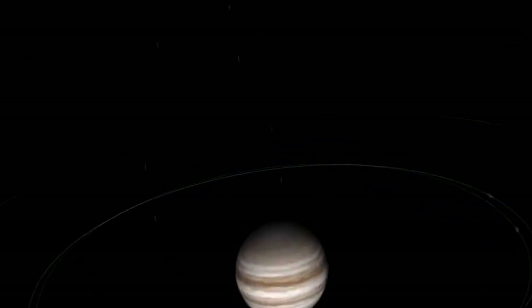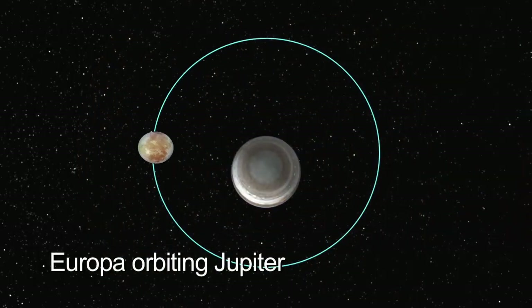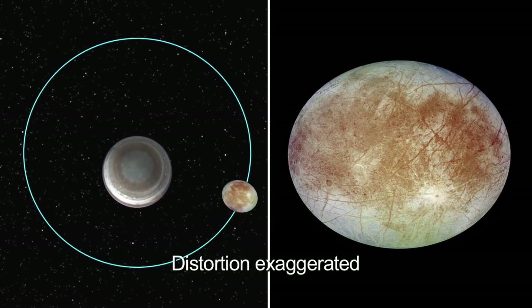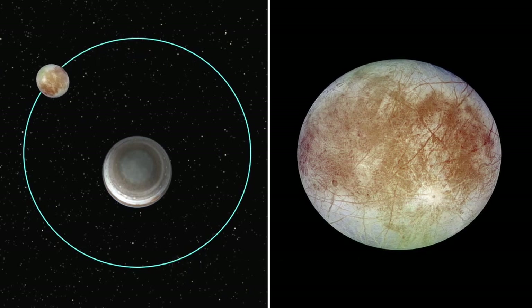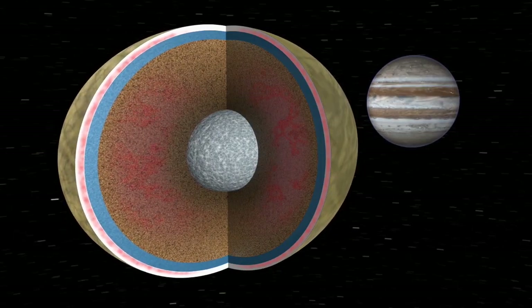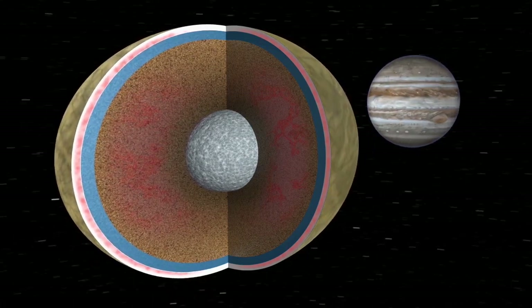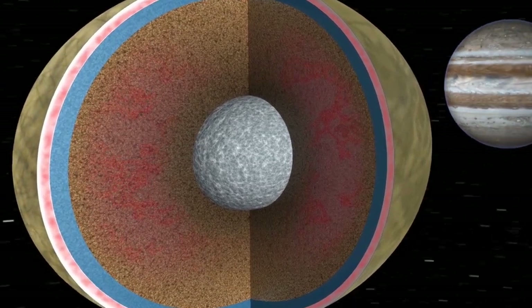As Europa, Io, and Enceladus go around their parent planets, they're in eccentric orbits — so as they get closer to the parent planet they're stretched out, and farther away they contract a bit. Europa is orbiting in three and a half Earth days, and every 85 hours its surface is going up and down by about 30 meters. That flexing is causing frictional heating inside the moon, which can maintain an ocean.